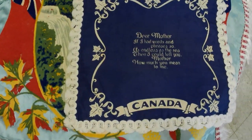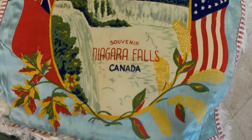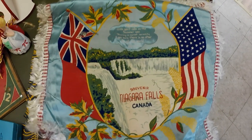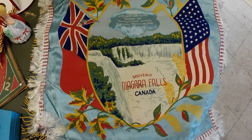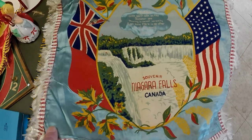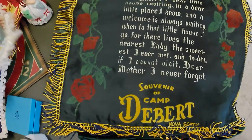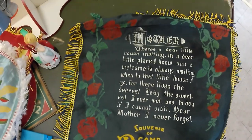There's a 'Dear Mother' one and a little tiny one. This one is from Niagara Falls, so that's kind of a mother-themed one as well. Probably World War II era, considering the Canadian flag and the US flag. And Camp Debert — so that's the military one.